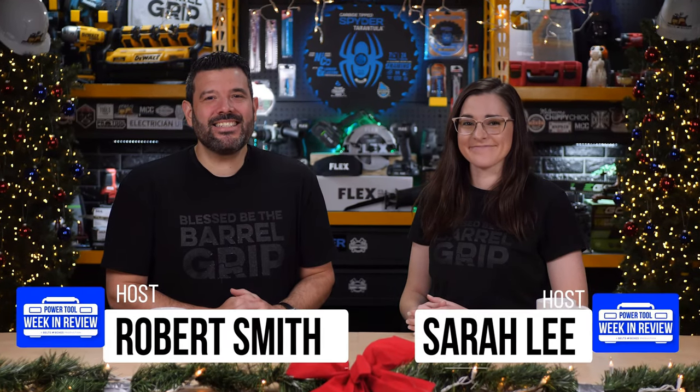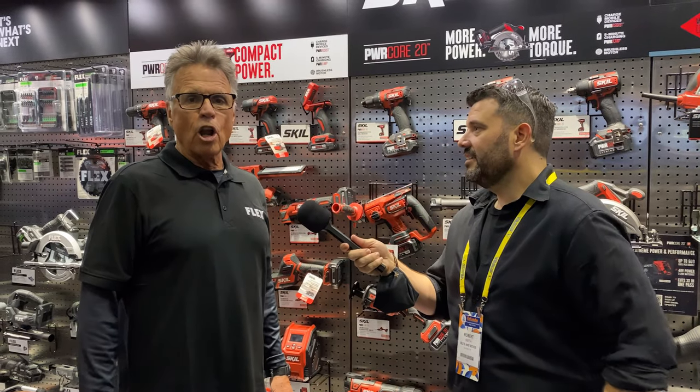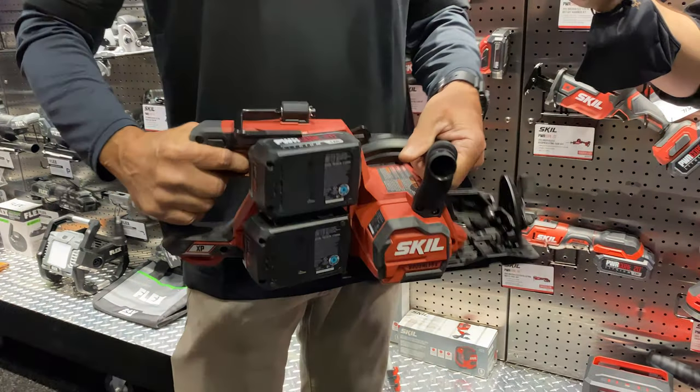Happy holidays, Tool fans, and welcome back to Day 2 of our 7 Days of Giveaways. This time we have a very special power tool you still can't buy. We don't even have one in hand yet, but fortunately we got a preview from Barnaby at Stafta. Are you ready to win? This is the Belts and Boxes 7 Days of Giveaways, Day 2. Let's go.